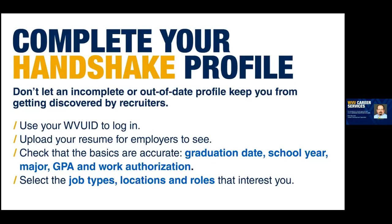Your Handshake profile is partially built from information in the WVU STAR system — your name, major, and GPA are imported from STAR. Make sure it's correct. If you're in the process of changing your major, it will show your current major in the system. Make sure it captures your graduation date, year in school, GPA, and whether you're authorized to work in the US, because some employers search based on those criteria. Also make sure you select the type of jobs you're looking for, where they might be located, and what types of roles they fulfill.